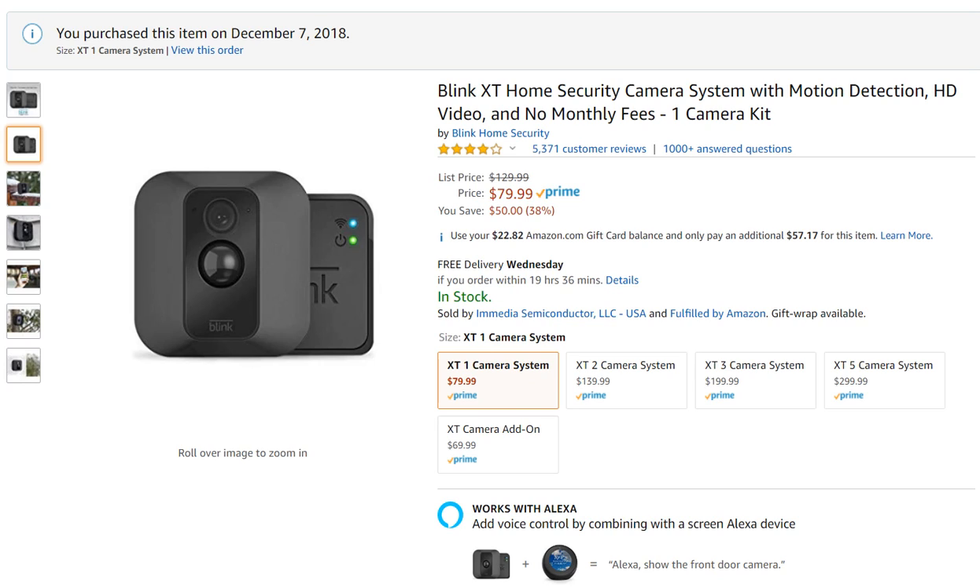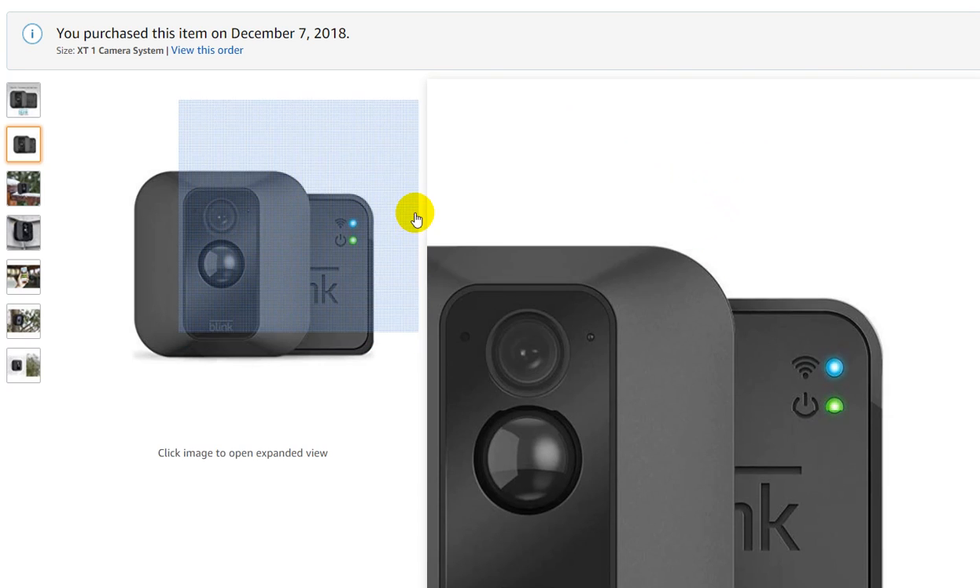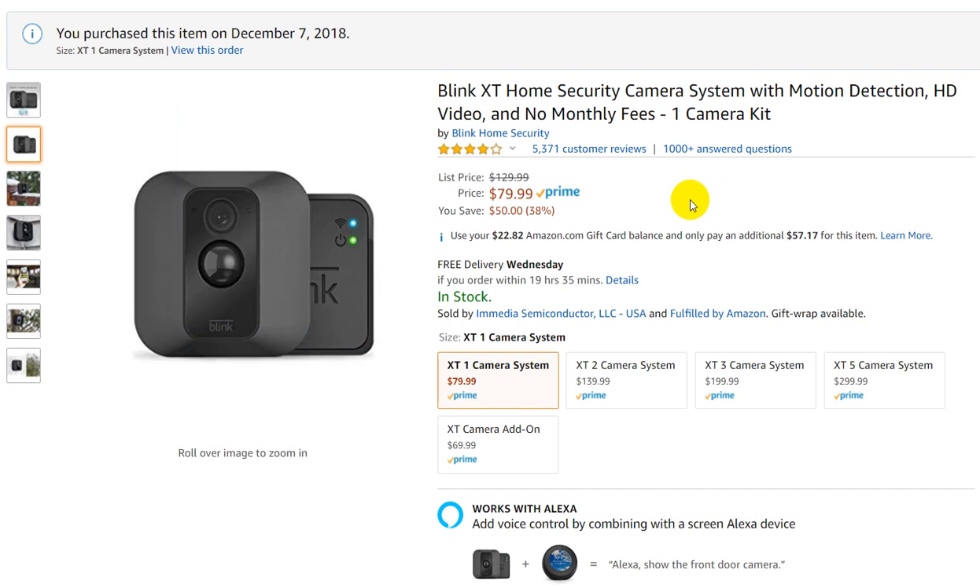Hi guys, welcome to this video about the Blink XT home security camera system with motion detection. The really great thing is it's totally wireless — not only is data wireless, but the power is wireless too. It's only powered by a battery and it's supposed to last about two years or something like that.